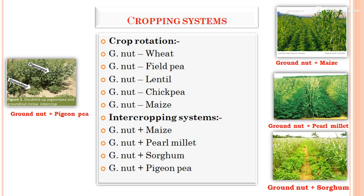In cropping systems, since groundnut is a leguminous crop, it benefits the next crop in rabi season. Important crop rotation sequences are: groundnut followed by wheat, groundnut followed by field pea, groundnut followed by lentil, chickpea, or maize. For intercropping, examples include groundnut plus maize, groundnut plus pearl millet, and groundnut plus sorghum.